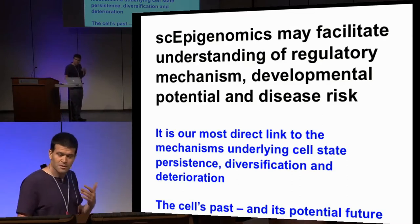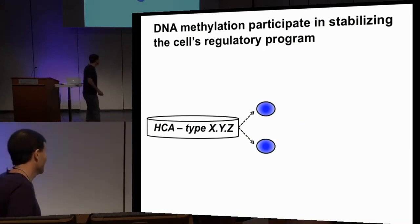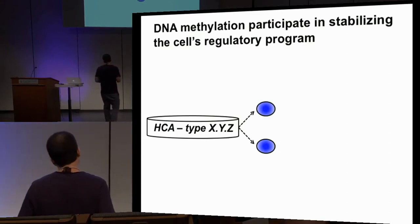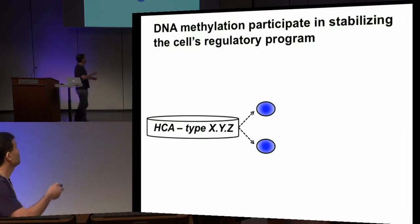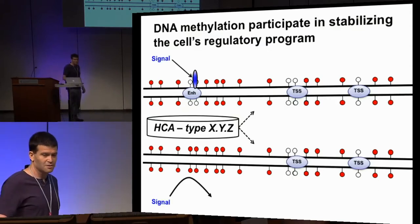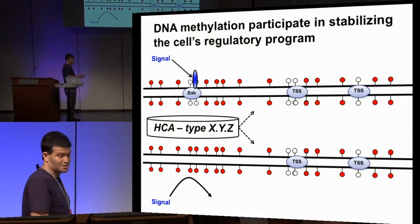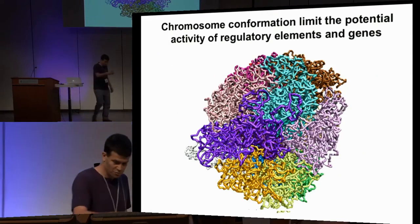Epigenomics gives us something about the cell's past and also about its potential future. For example, DNA methylation participates in stabilizing the cell's regulatory program. You can take two cells that are identical according to their transcriptional profile, but one has an enhancer that is not methylated and another where it is methylated. When a signal comes, the cell with the unmethylated enhancer will respond, and the other will not. So it gives us additional capability to predict the future states of a cell.